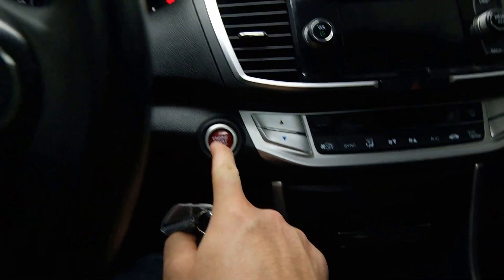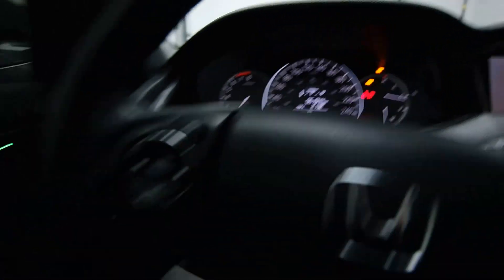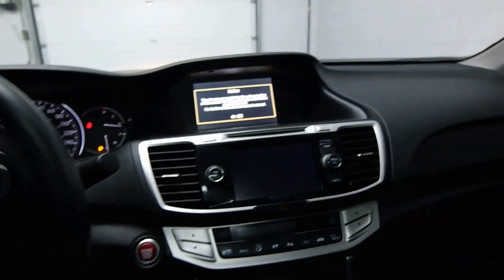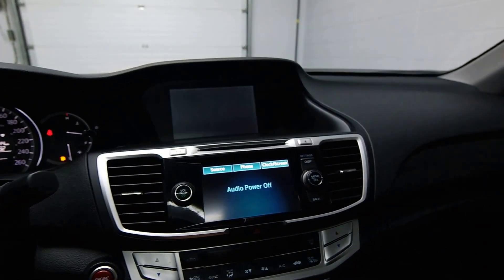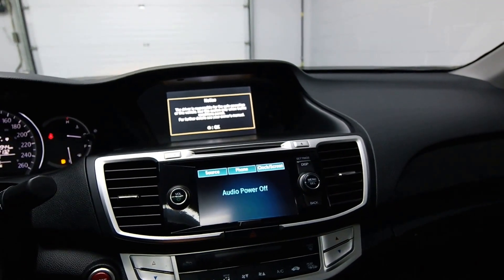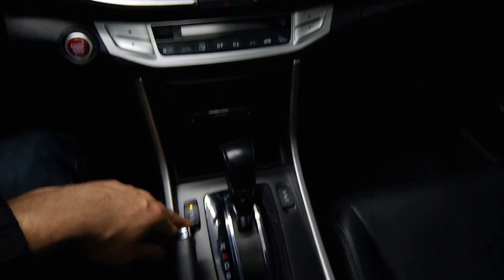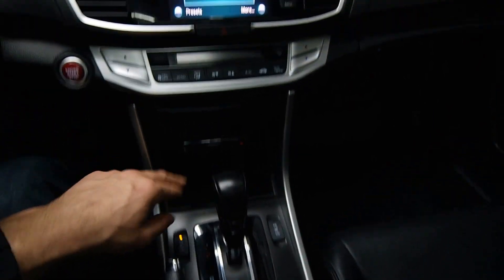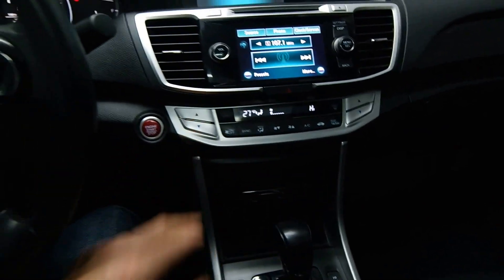62,000 kilometers, a reverse camera, front heated seats, dual climate control.